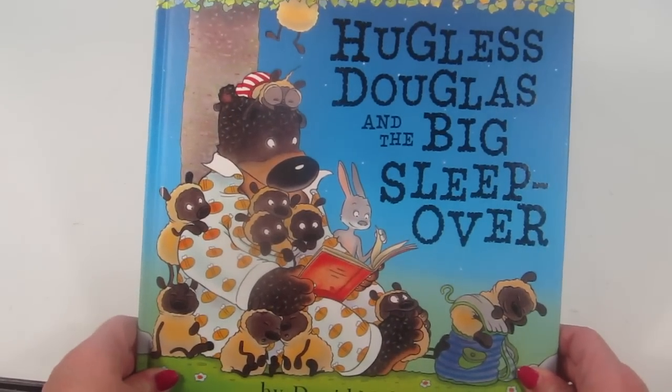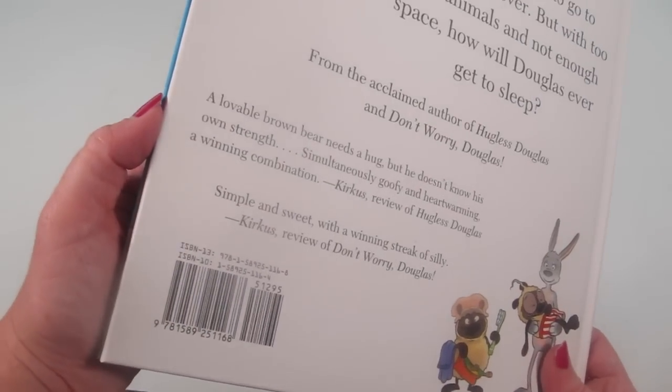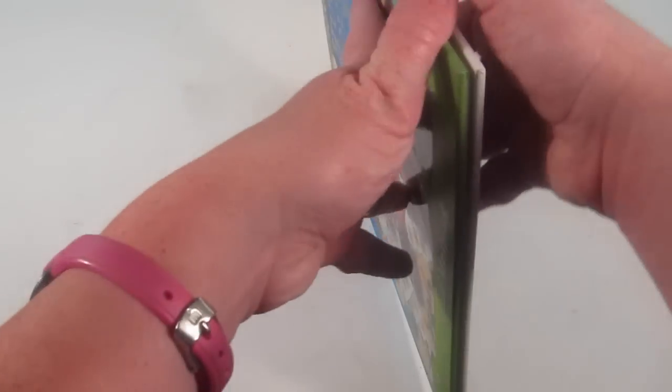The second book is Hugless Douglas and the Big Sleepover. This retails for $12.95.